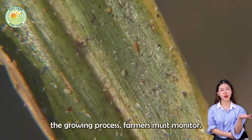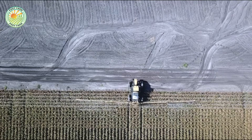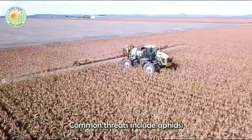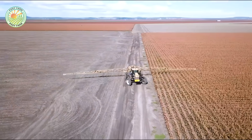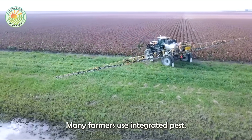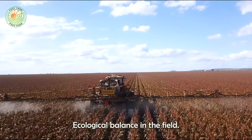Throughout the growing process, farmers must monitor the fields to detect any signs of pests or diseases. While sorghum is relatively pest-resistant, common threats include aphids, stem borers, and root rot. Many farmers use integrated pest management practices to minimize chemical use and protect beneficial insects, helping maintain the natural ecological balance in the field.